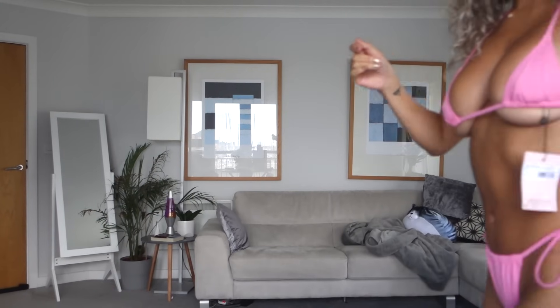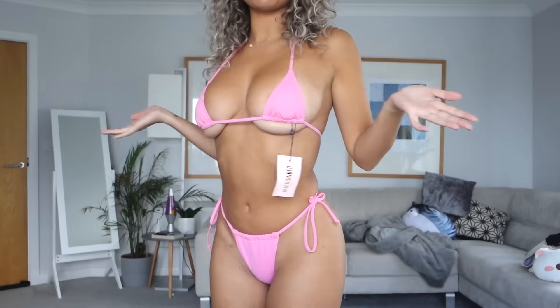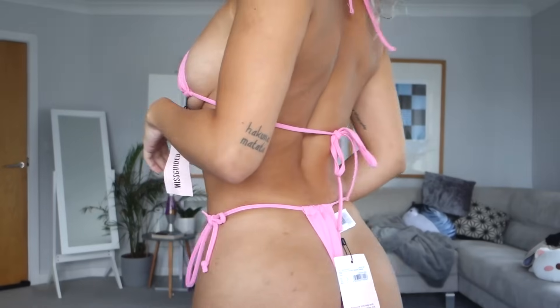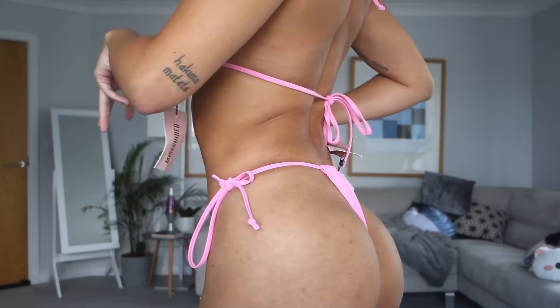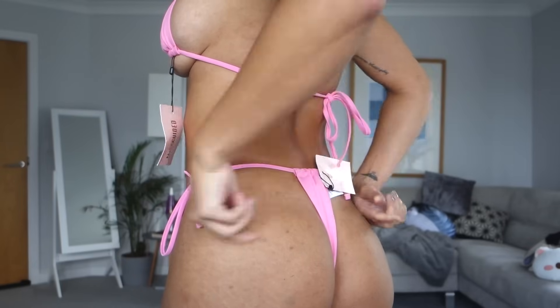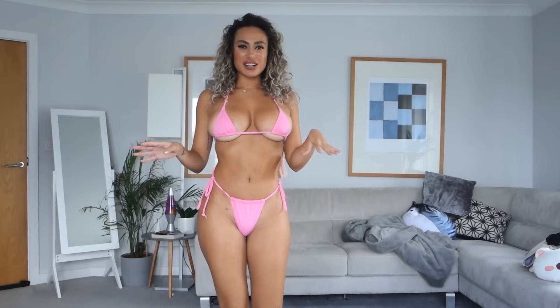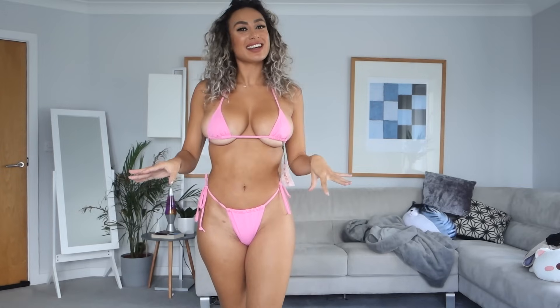I have our first teeny weeny bikini. It's pink, it's cute, I love it. It is very very small but what did we expect? This one is so nice, I really like this. The colour is lush and if I show you at the back — I haven't cut any of the labels off, you know how I do. The back is nice as well because it's got a little something here. Usually when it's just a single strap it doesn't look very flattering, so this is the first teeny weeny bikini and I really really like it.